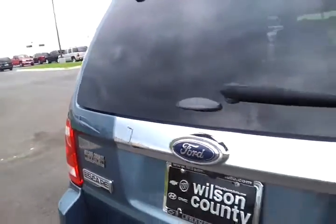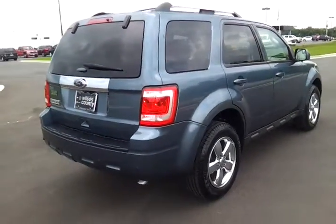If you'd like to see pictures, Carfax, our website is wilsoncountymotors.com.